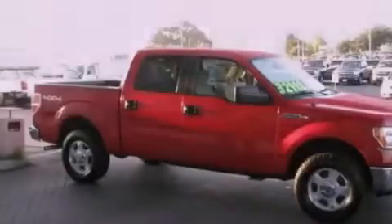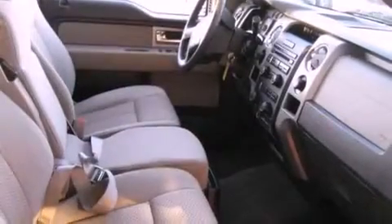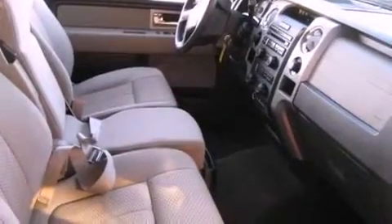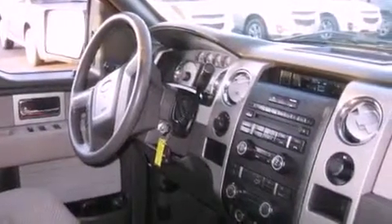It has a 5.4-liter eight-cylinder engine and a six-speed automatic transmission. Its top features include a split-folding rear seat, a keyless entry system, a four-speaker stereo system, and a four-wheel independent suspension.